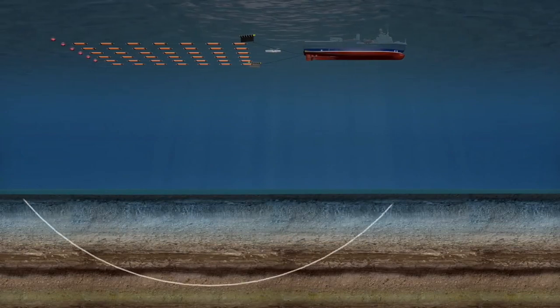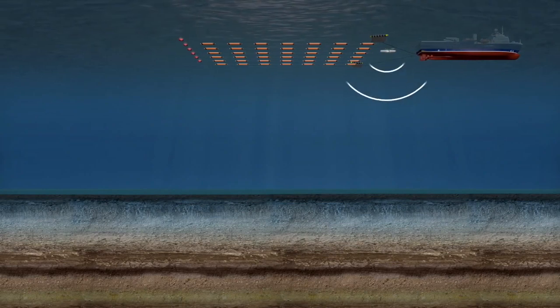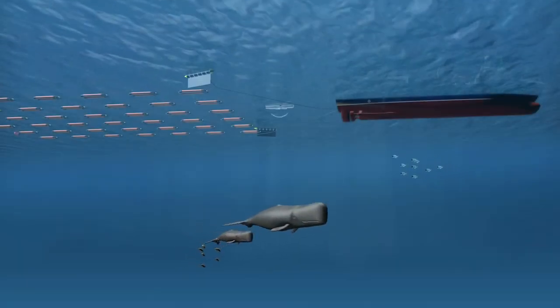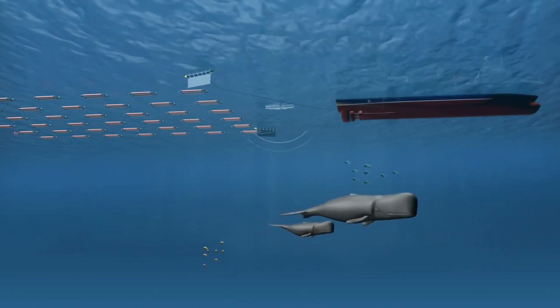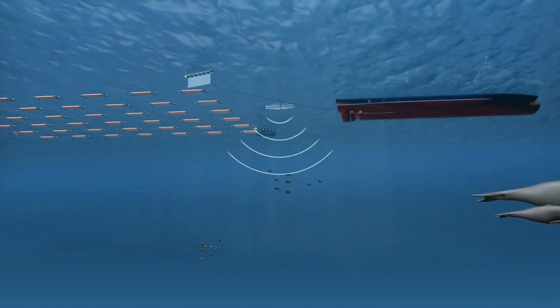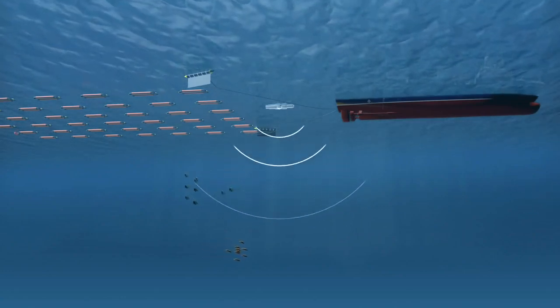Seismic surveying uses compressed air released into the water to create sound waves that penetrate deep into the subsurface rock at the bottom of the ocean. To give animals that may be sensitive to this sound time to leave the area, the surveying process begins with a soft start, a technique that gradually increases sound to full operational levels.